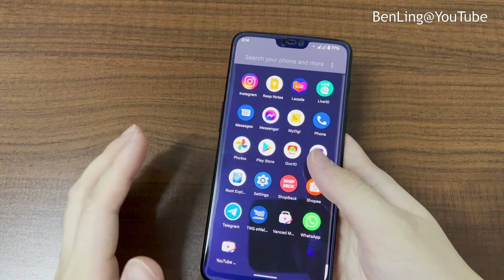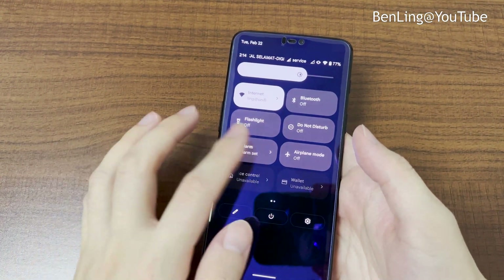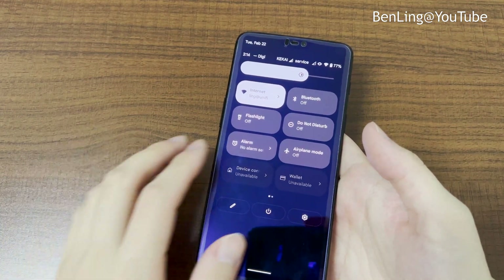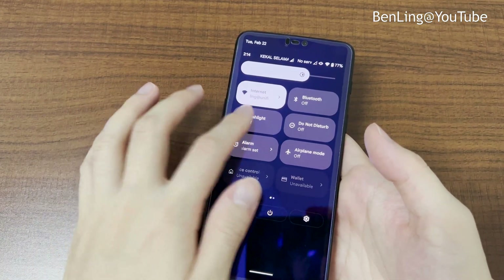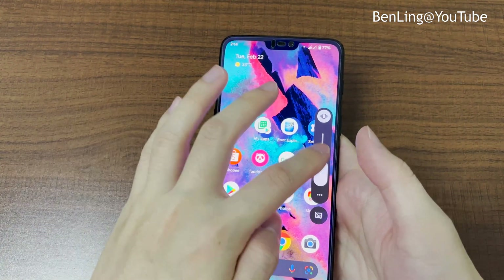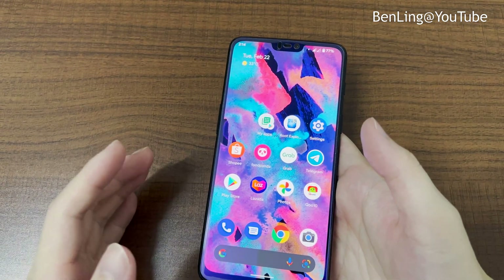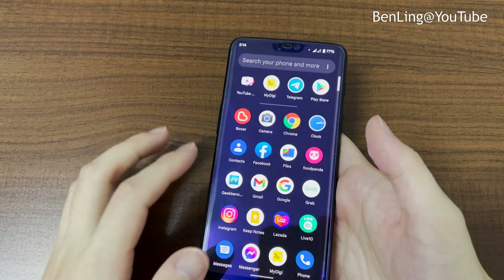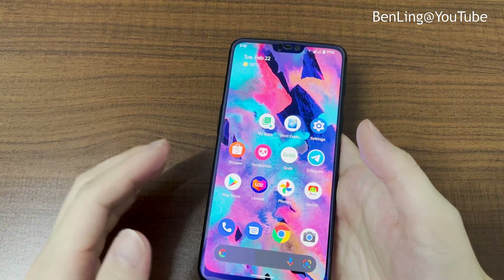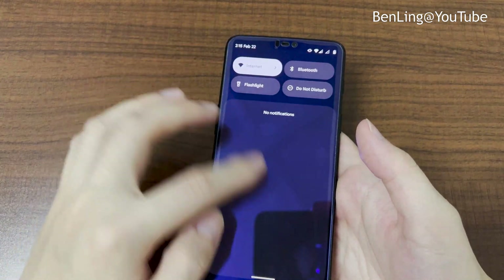It's definitely a good choice to install this ROM. The quick settings look basically the same as on Pixel devices — very similar. The flashlight is working, the sound is working, but bear in mind the speaker quality might not be as good as stock — the volume might be a little muted. It doesn't sound as good as before, but overall it's all good.